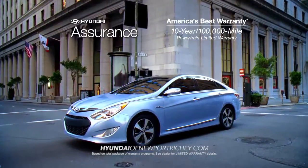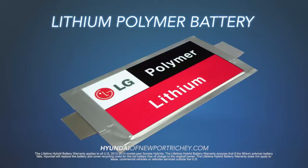100,000-mile powertrain protection, the lithium-polymer battery is covered by a lifetime warranty.